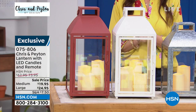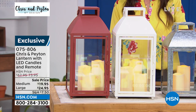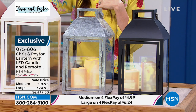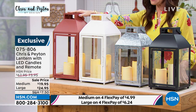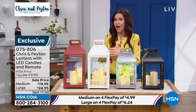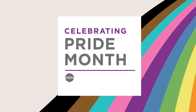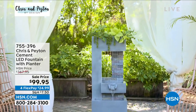Update on the large: in black we have 30 left, white has 100 left, and brick red has 39. Your best bet is to go to HSN.com and type in item 075806. Imagine these as you decorate for every different holiday — perfect for Fourth of July, Christmas, any occasion. They're real glass and real metal, so you can decorate them for every season. A great easy way to create that outdoor oasis.